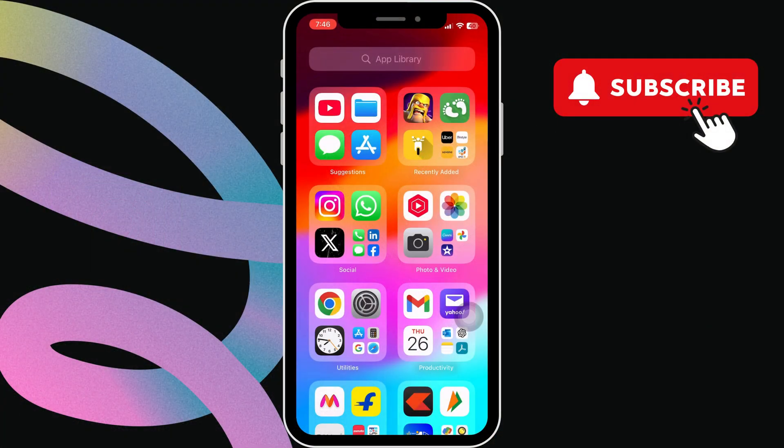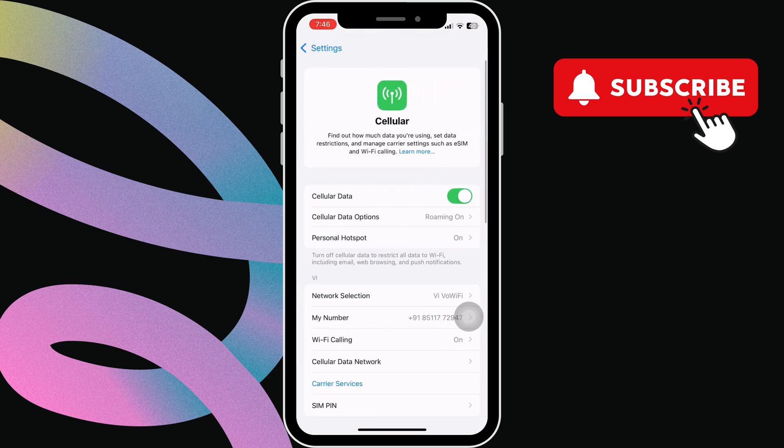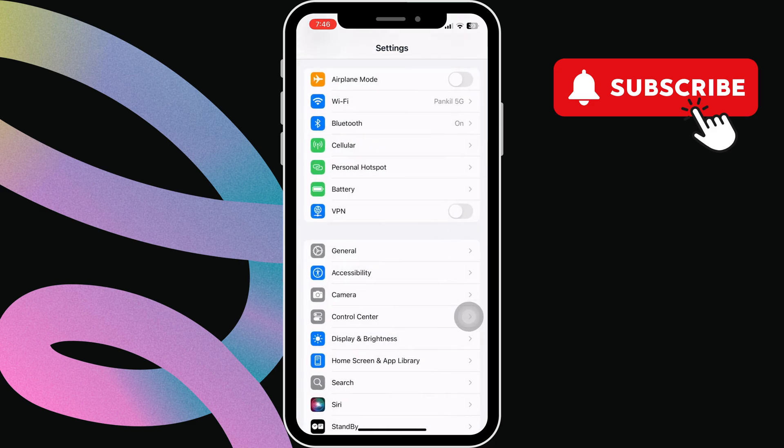To fix this, head to the settings app. Now tap on cellular. Here, make sure the mobile data or cellular data is enabled on your iPhone. Otherwise, you won't get the code.